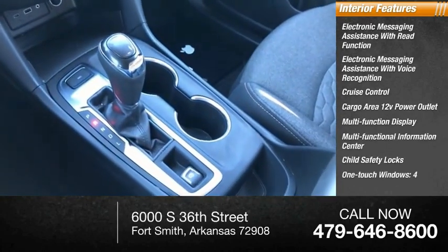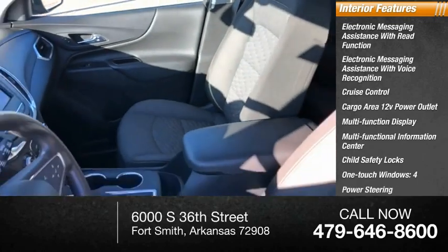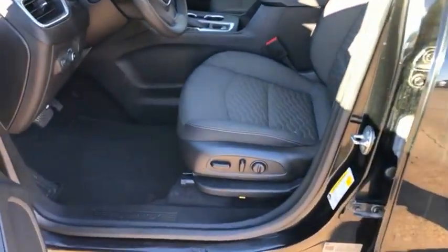Child safety locks, one-touch windows four, power steering, tachometer. Your new ride is just a phone call away.